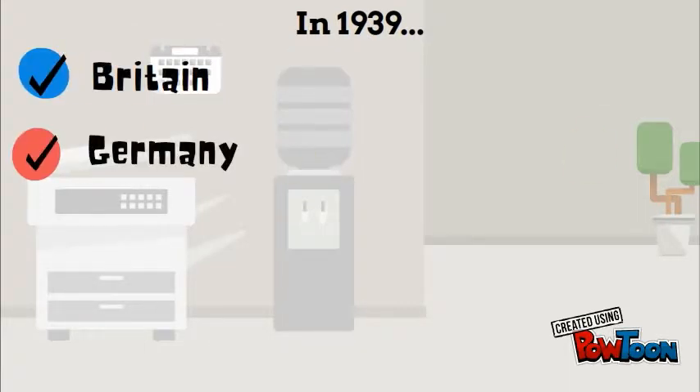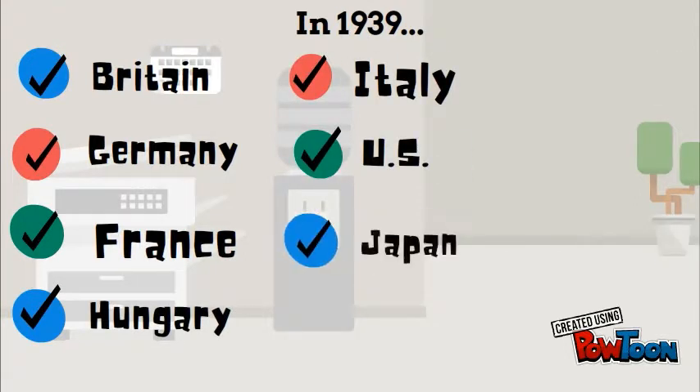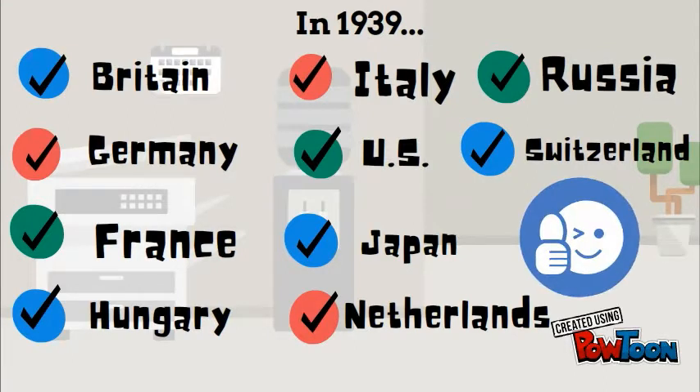By 1939, Britain, Germany, France, Hungary, Italy, the United States, Japan, the Netherlands, Russia, and Switzerland all had operational radars.